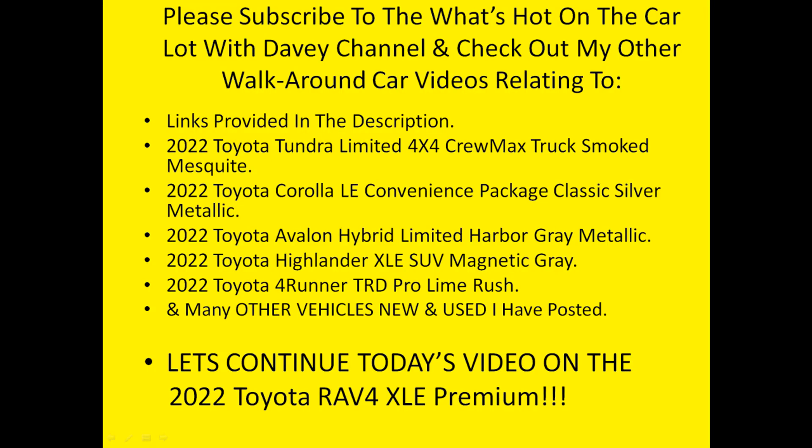Before we move on to the technology and safety features of this Toyota RAV4 XLE Premium, I'd like to ask you to please subscribe to the What's Hot on the Car Lot with Davey channel and like the video. Also, please take a look at all the other videos I've posted previously. Let's continue with the 2022 Toyota RAV4 XLE Premium technology and safety features.